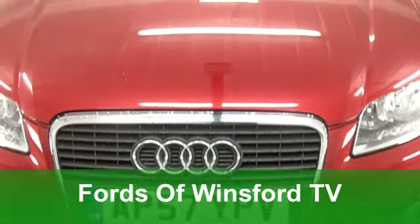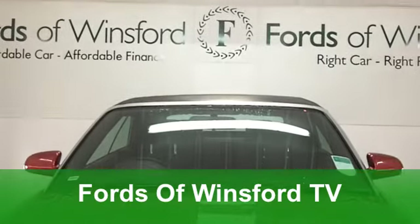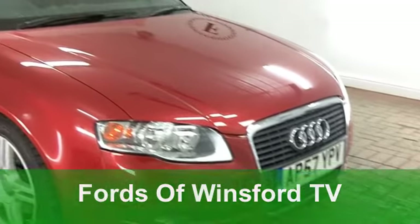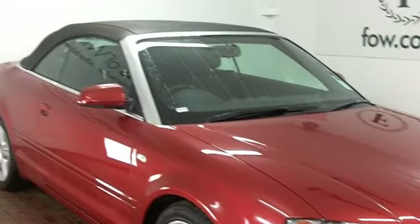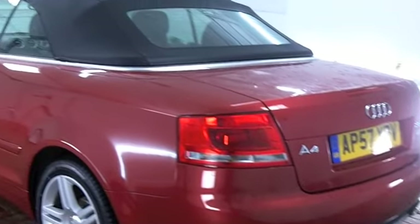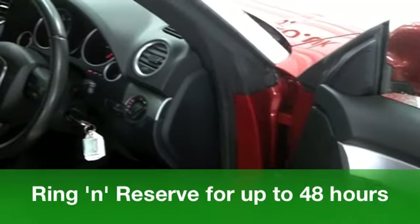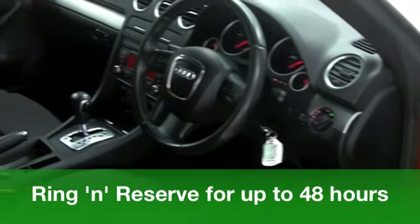Well, at the first sign of any winter sunshine, I know what you'll be doing. You'll hit that button and you'll have that roof down, making the most of it, posing along as you go. This A4 diesel cabriolet looks the business. It comes from 2007, a 2-litre TDI Sport with an automatic gearbox, making it really nice and easy to drive.